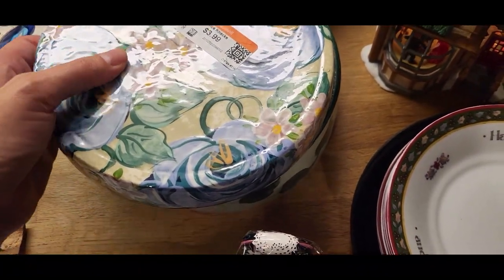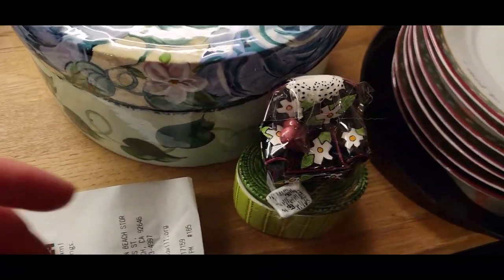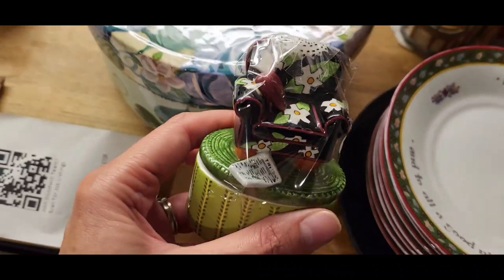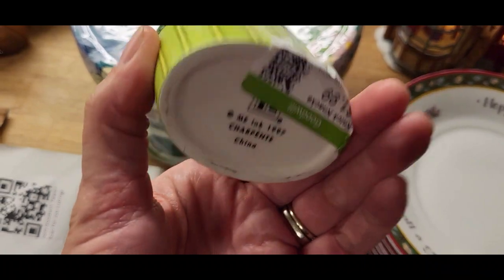This little dish was in perfect condition, and this cute little Mary Engelbreit trinket dish — I got that for $1.99.